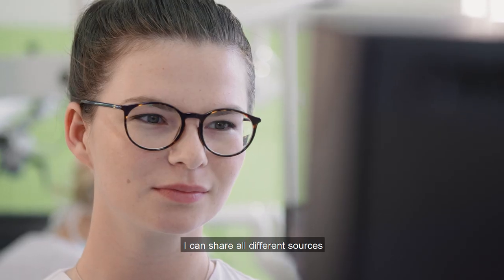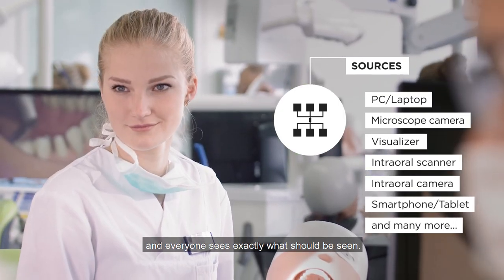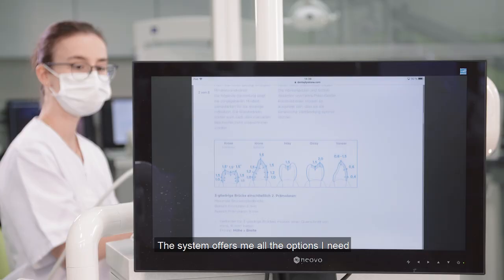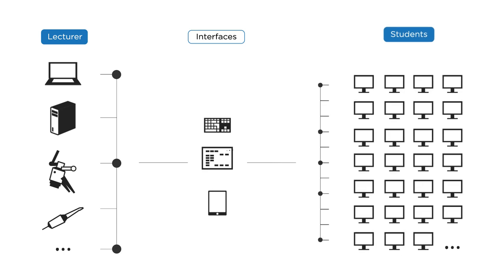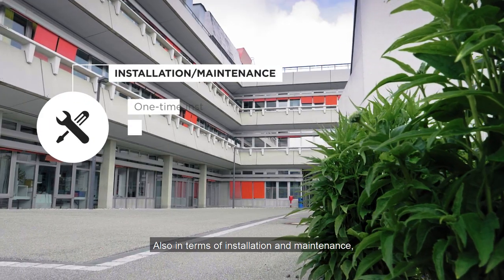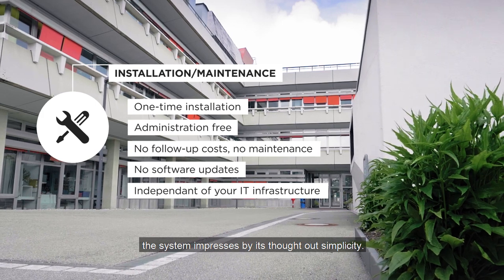I can share all different sources, and everyone sees exactly what should be seen. The system offers me all the options I need while remaining completely intuitive. Also in terms of installation and maintenance, the system impresses by its thought-out simplicity.